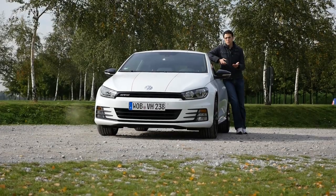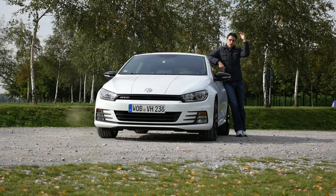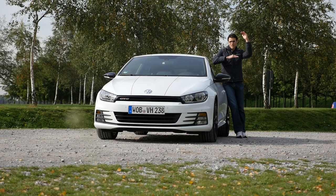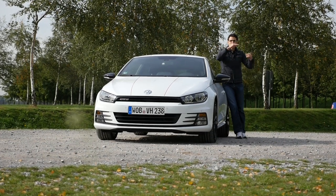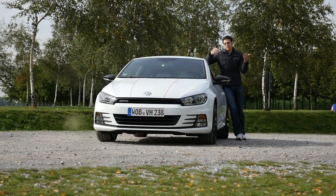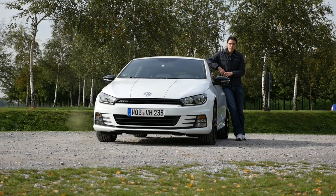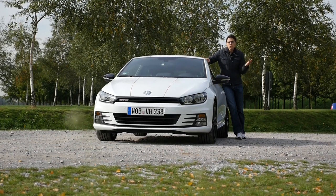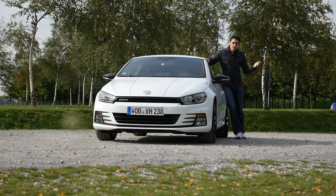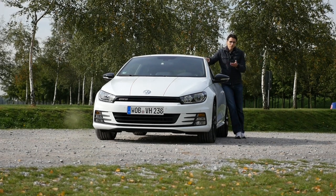Where are we at with the Sirocco GTS? The base model starts at 24,000 euros, the Sirocco R is 36,000 euros with 280 horsepower, and the Sirocco GTS sits in the middle at 31,000 euros with 220 horsepower. It's kind of the GTI equivalent, like with the Golf and the Polo. The GTI name seems reserved for the Polo and Golf, so this one is called GTS. GTS also sounds cool, actually.